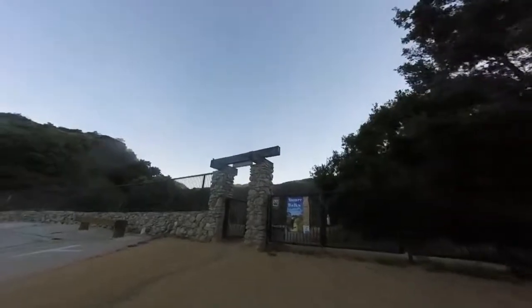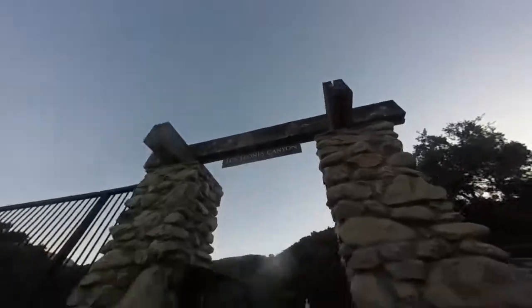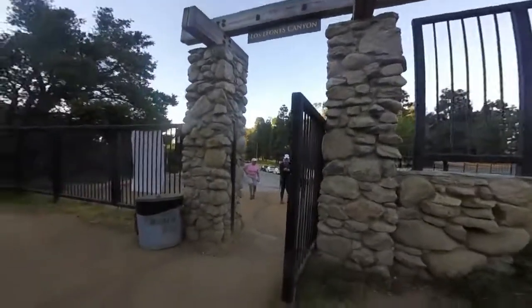This hike is about three miles each way. It's a clear day so we'll be able to see the ocean — that's the major selling point of this hike. We're at the trailhead, let's get some action shots.